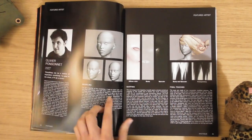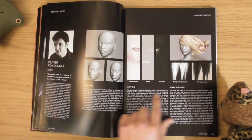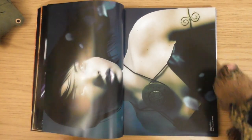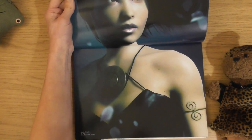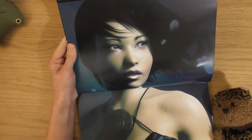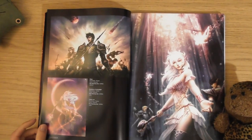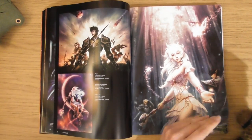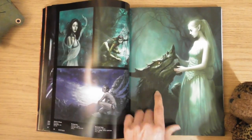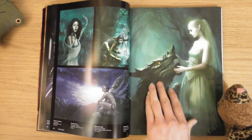Oliver Ponsonet - modelling, mapping, final touches. Here we go. I like that. That's cool. I love it when you get the connection.